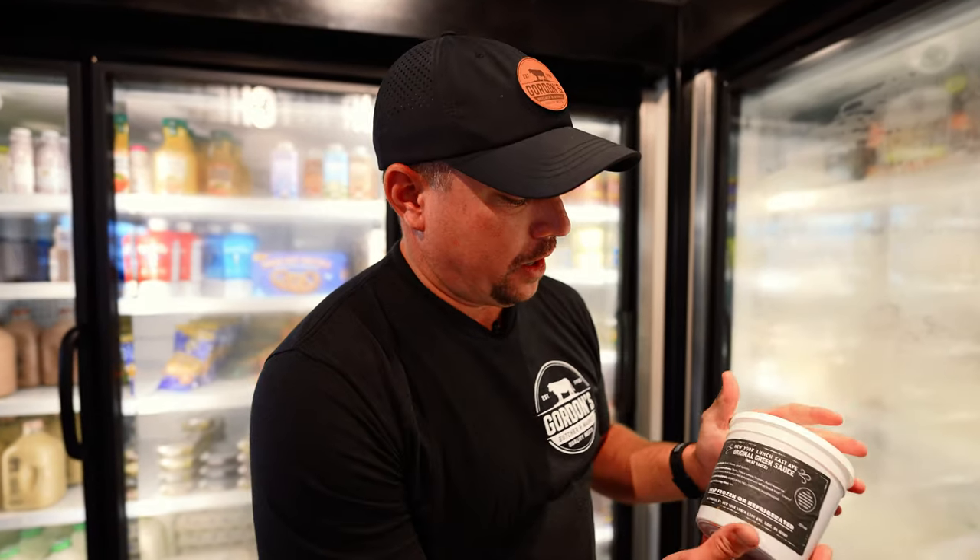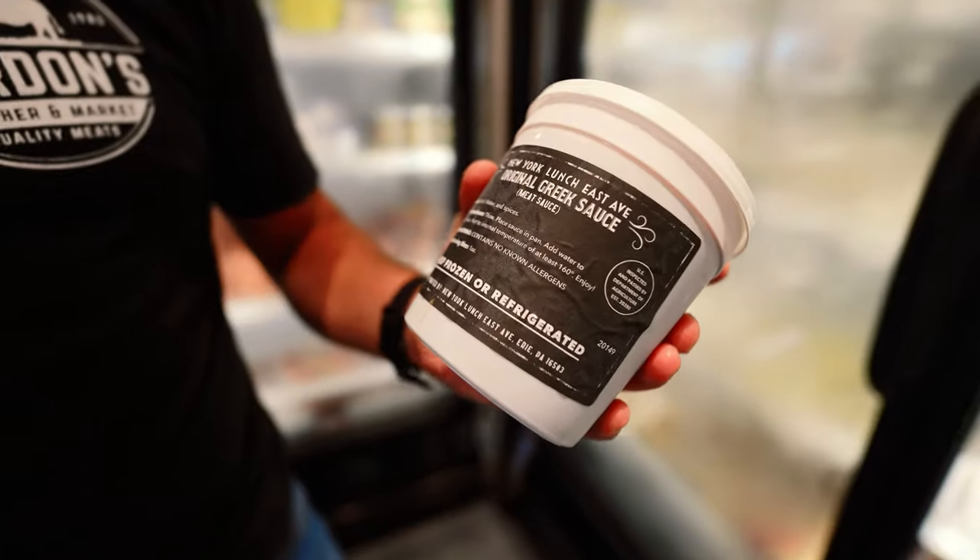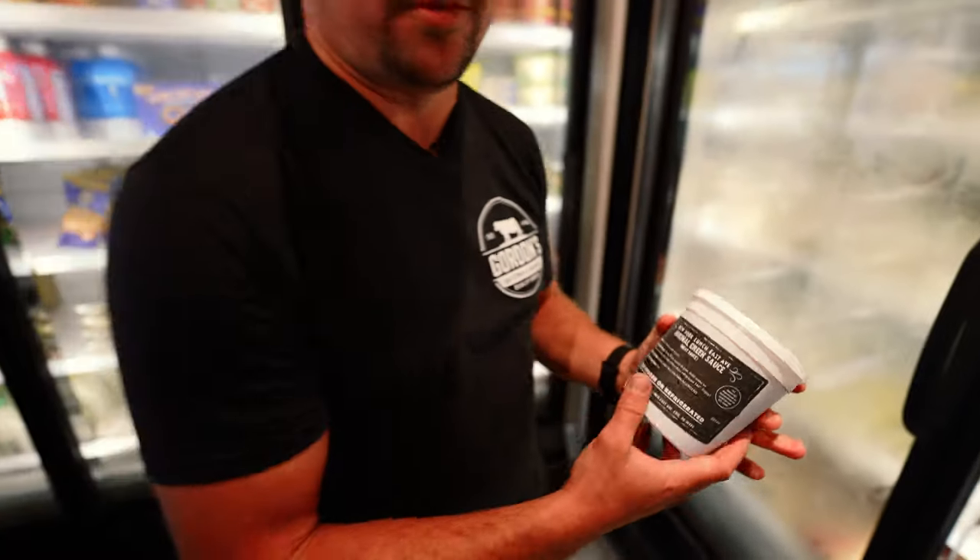New York Lunch Greek sauce — the original New York Lunch on East Avenue. We carry their original Greek sauce and sell it in the Erie box all over the country. Putting that on a Smith's hot dog is about as good as it gets on a summer day.